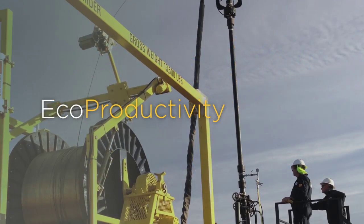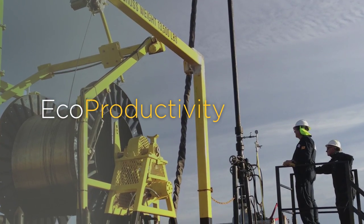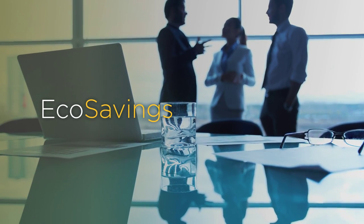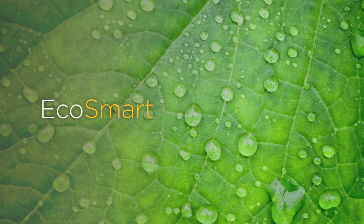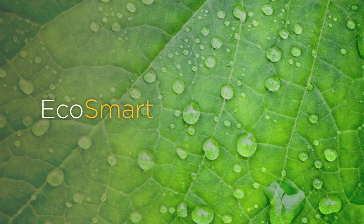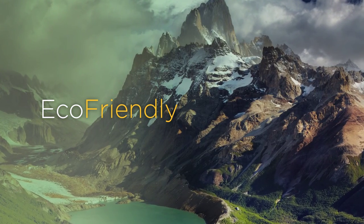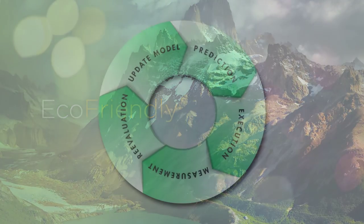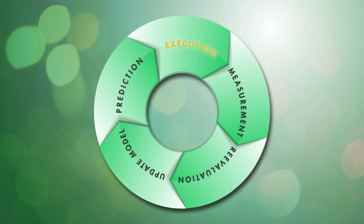EcoStim's processes, products, and procedures are designed to significantly reduce the time and expense of completing wells around the world while increasing hydrocarbon recovery rates at the same time. We combine smart technologies such as fiber optic monitoring and sliding sleeves to lower the number of completion stages and power requirements by as much as two-thirds. And we reduce overall water usage by as much as 30%.